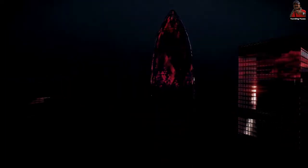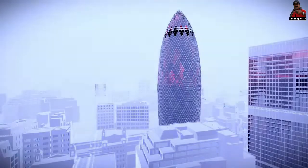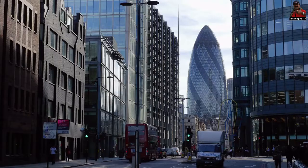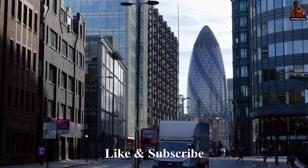You can also step inside the iconic building during special events such as Open House London. The Gherkin is noted for its inventive design style, which contrasts sharply with the more conventional aspect of typical London structures. It is essentially a curving, elongated shaft with a rounded end that looks like a stretched egg.